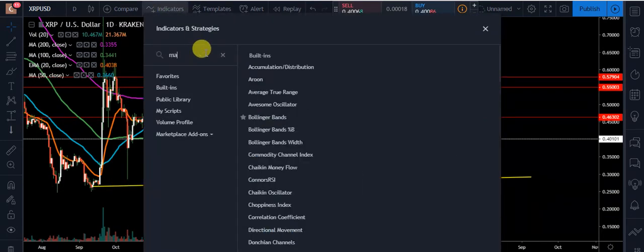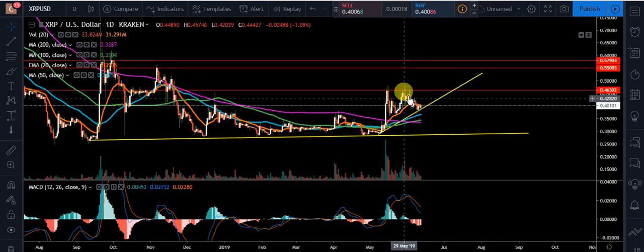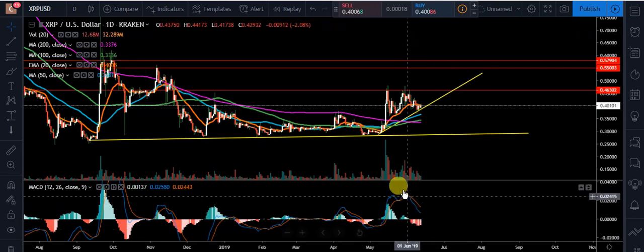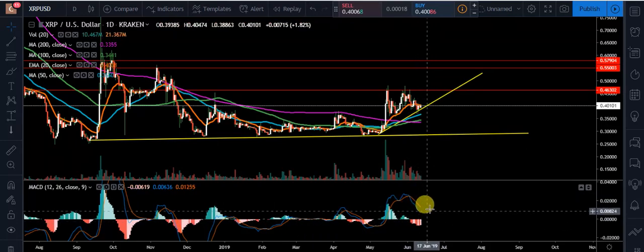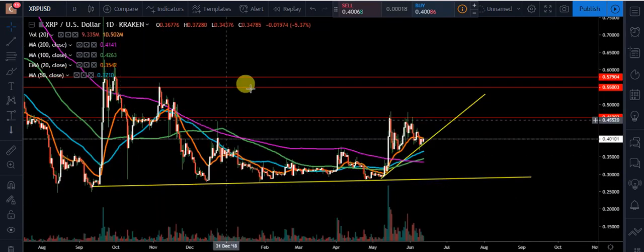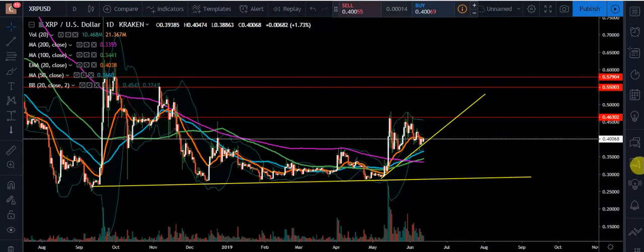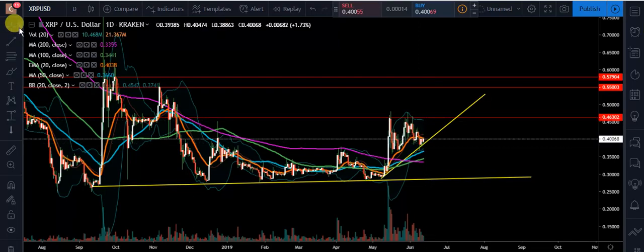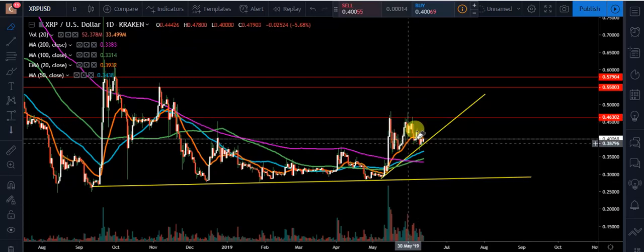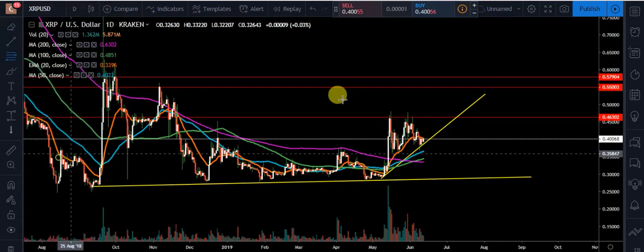Looking at the MACD — we had our bearish cross right here, which lined up with that nasty candle that almost looked like a bearish belt hold, and we got pushed to the downside. We're paying attention to that histogram; it looks like we're starting to become a little more neutral. We want to see if we can get back up above that signal line on the MACD. Moving to Bollinger Bands — we're basically right below that middle band, which is around 41 cents and acting as overhead resistance. It's neutral — we could bounce to the upside or downside. That's why we plan this out with upside targets and downside moving average support. I also wanted to do a Fibonacci for us.